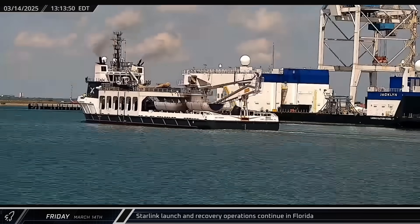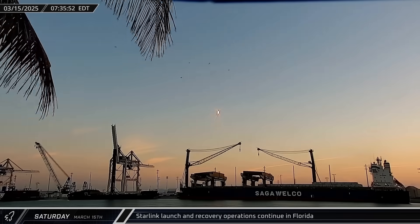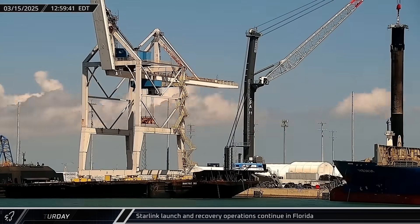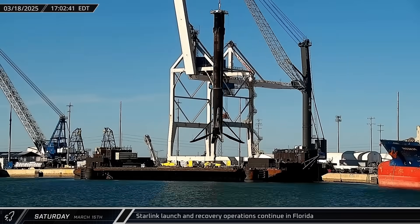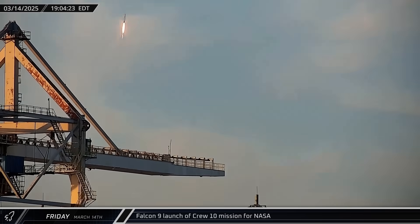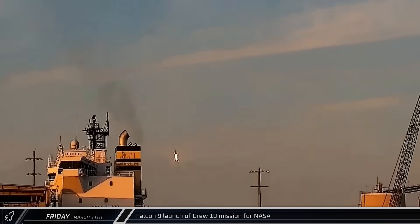Switching over to Florida, Starlink operations this week included the return of fairing halves and Booster 1069 from the G12-21 mission, as well as launch and recovery for the Group 12-16 mission and Booster 1078. The Starlink Group 12-25 mission was also successfully launched this week. SpaceX also launched their Crew 10 mission aboard Crew Dragon Endurance, the capsule's fourth mission to the ISS.